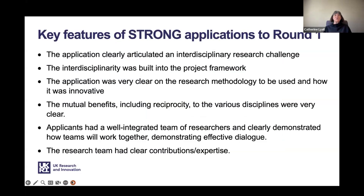From speaking to evaluators about the first round, strong applications clearly articulated an interdisciplinary research challenge with interdisciplinarity built into the project framework. They were very clear on the research methods to be used and explained why these combinations of disciplines might be innovative. Strong applications demonstrated clear mutual benefits to the various disciplines, presented a well-integrated team of researchers, clearly demonstrated how those teams would work together, and showed that each member of the research team had specific contributions or expertise to offer.